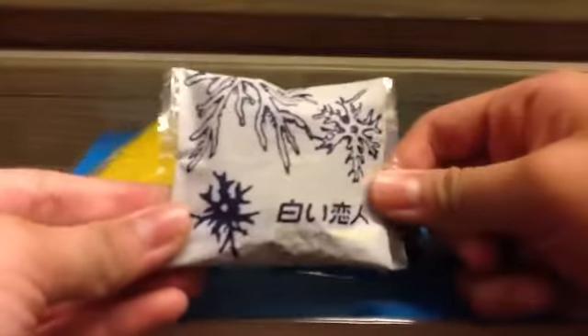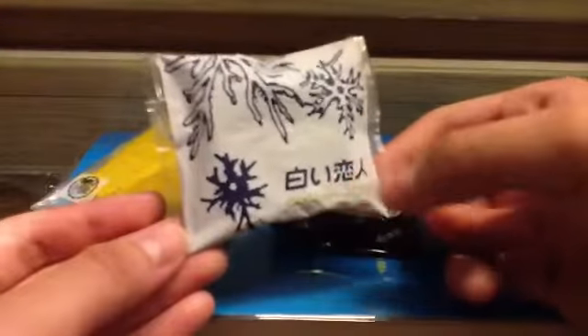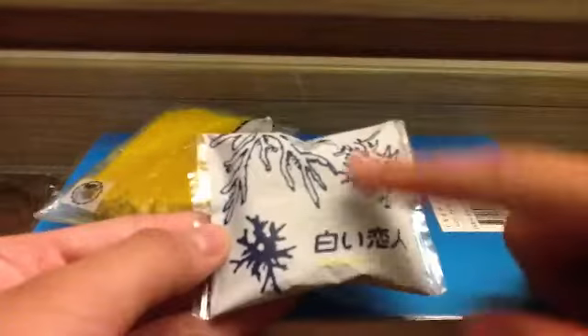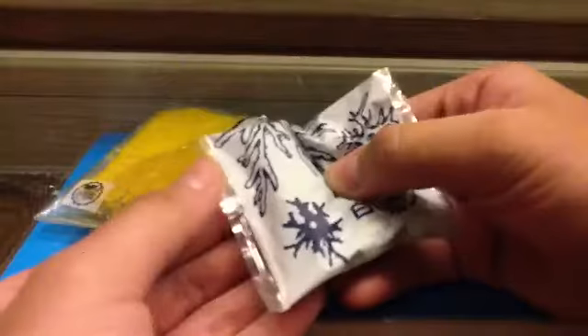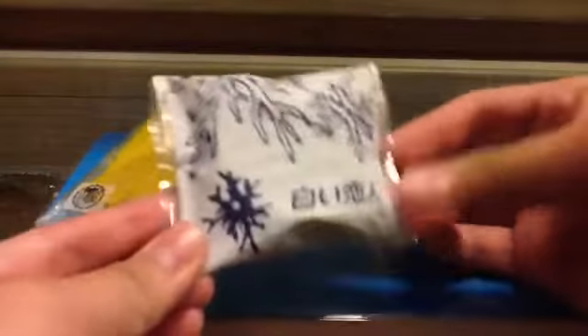The next one is also really adorable. It's this cookie one and I can't read all of the text on it, but I love the branches and snowflakes design. This one is super soft. On the back there are a lot of Japanese characters, if you guys can see here. But yeah, this is just really adorable.